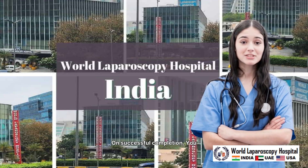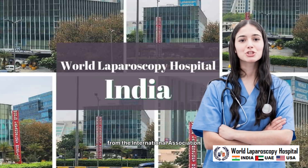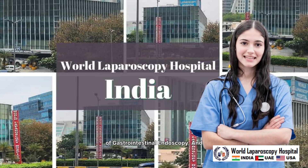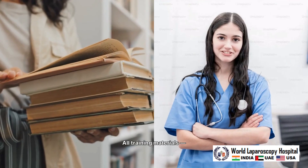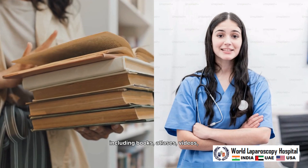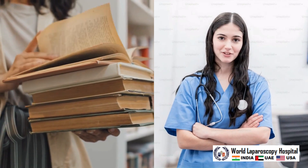On successful completion, you will receive a certificate of fellowship in endoscopy from the International Association of Gastrointestinal Endoscopy and a CME certificate from World Laparoscopy Hospital. All training materials, including books, atlases, videos, and digital resources, will be provided free of cost with the course.